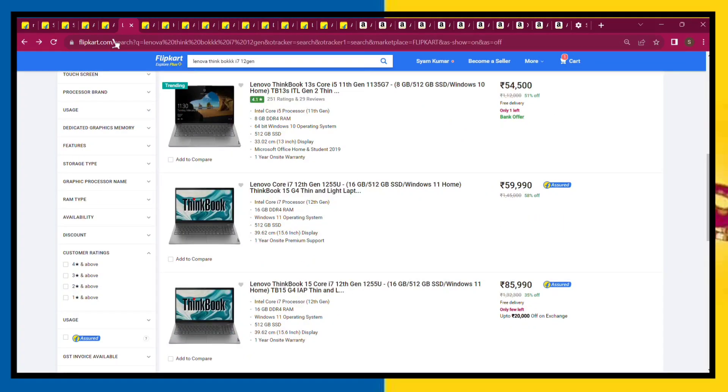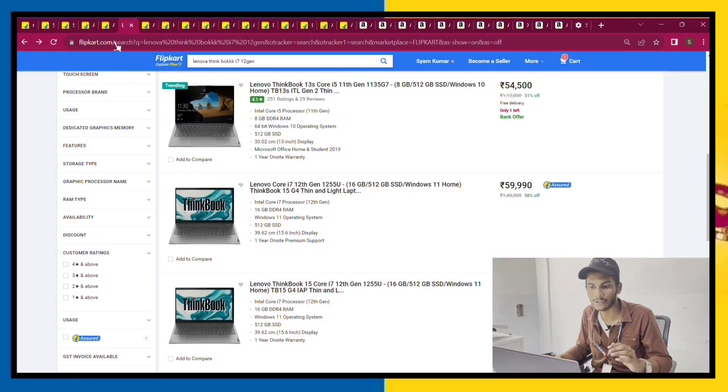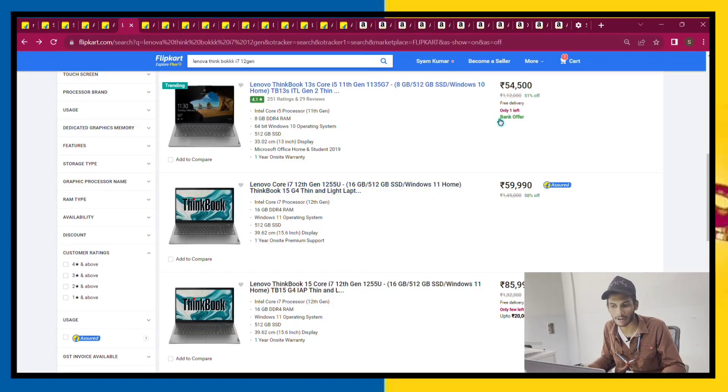The next laptop is Lenovo — the ThinkBook 15 G4. This is the i7-12th gen.